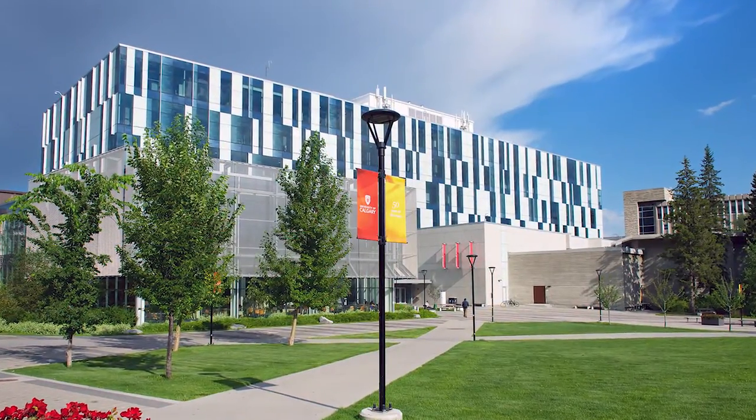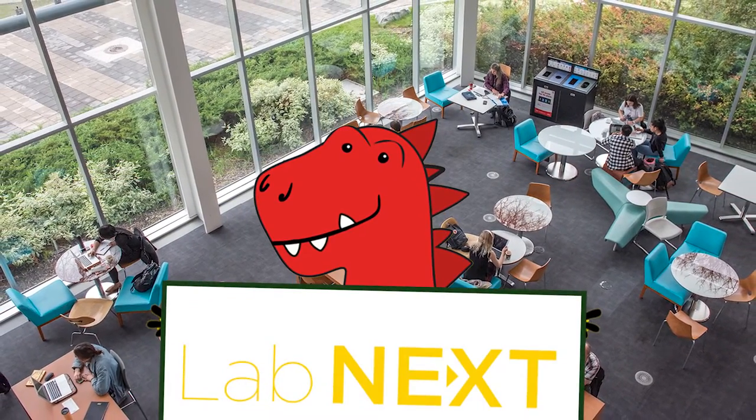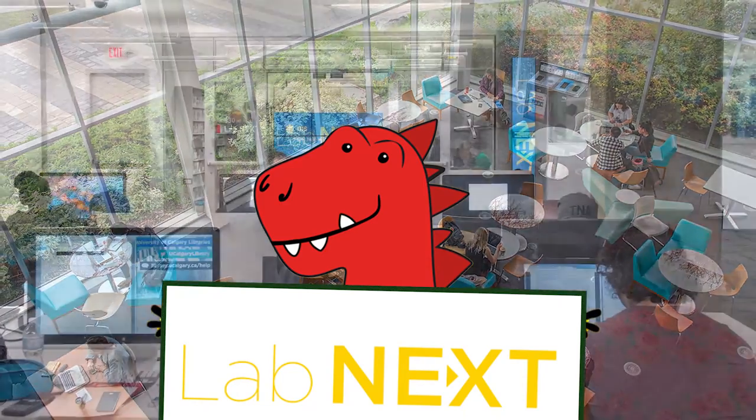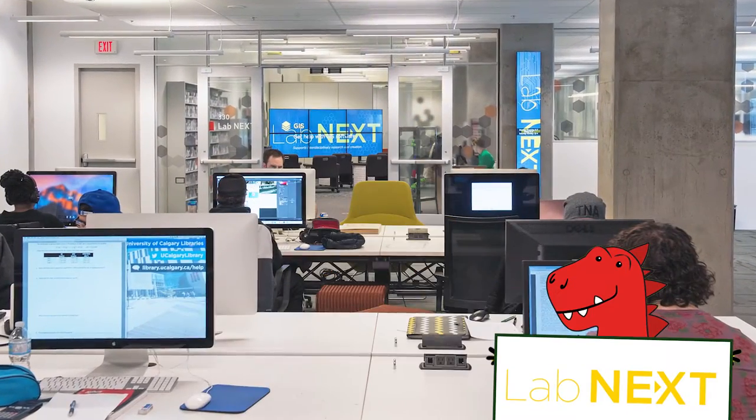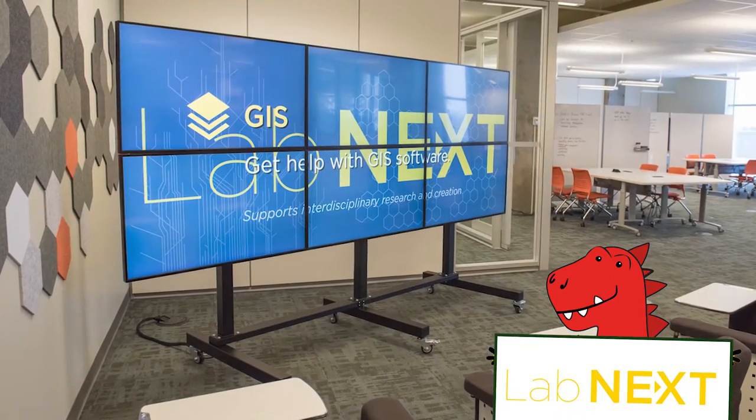The TFDL is one of the most technologically advanced libraries in North America and supports a wide range of services, both traditional and digital. The TFDL also houses LabNext, which supports and promotes research and scholarship and provides a multidisciplinary collaborative space for research-related activities.